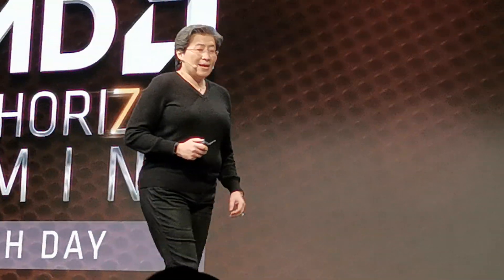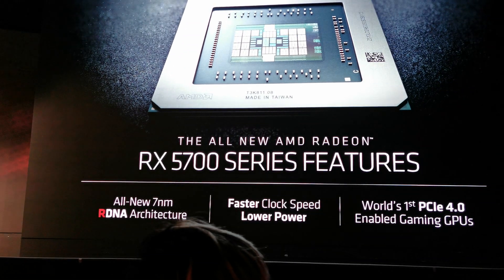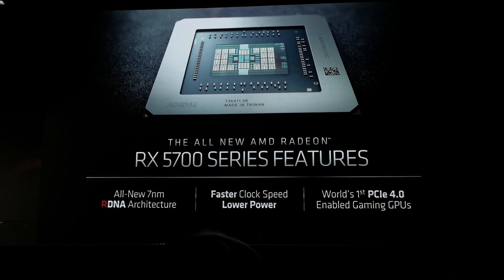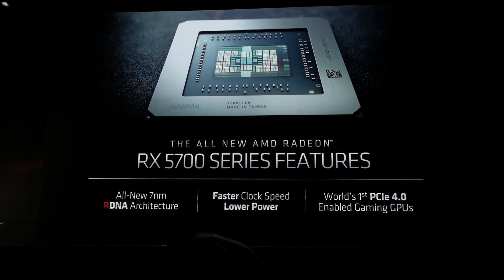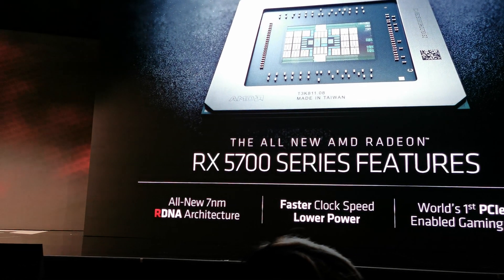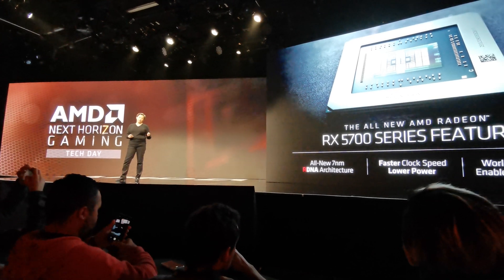It's about what gamers need in the future. And just a little bit of a preview — we have a lot of information to talk about over the next few days. We have an all-new 7 nanometer RDNA architecture. This architecture is really special. It took us a couple of years to build. It is of the same ilk as what we were doing with Zen, in terms of really architecting what we thought the future of gaming should look like.